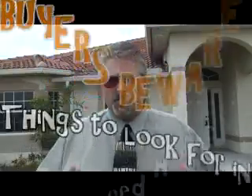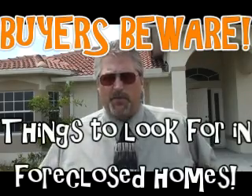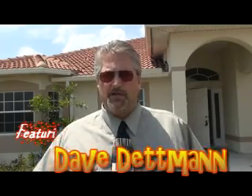Hi, my name is David Dettman. We're putting together a series of video clips on things to look for when buying a foreclosed home. This is a buyers beware video. There are some common things to watch out for. You have to understand that people losing these homes had nothing to lose by taking certain items. This is not meant to replace an inspection — we strongly believe you should get a home inspection on any home you buy — but I'm going to take you through some worst-case scenarios.